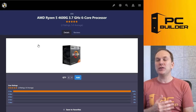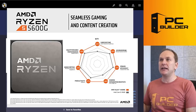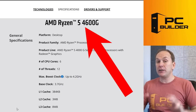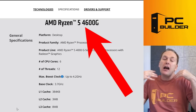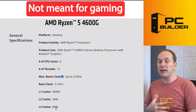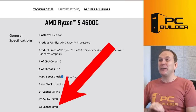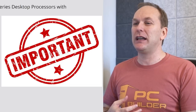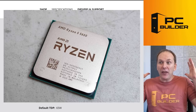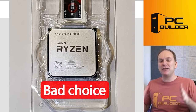Then we've got the Ryzen 4600G. For $20 more, you could have gotten the 5600G. The big deal between them is the L3 cache. The 4600 series was only sold to OEMs at first — it's not really meant for gaming. It only has eight megabytes of L3 cache. L3 cache is so important for gaming. The 5600G has 16 megabytes of L3 cache — double that. You can see the massive difference there.